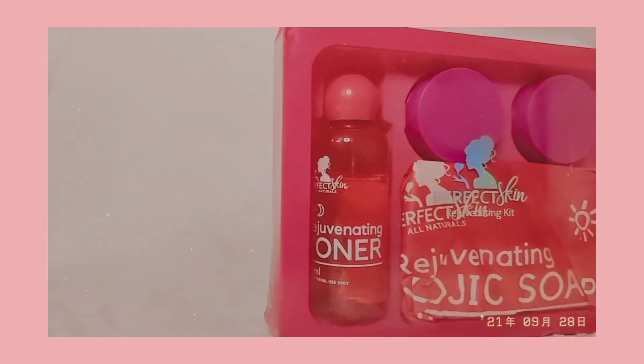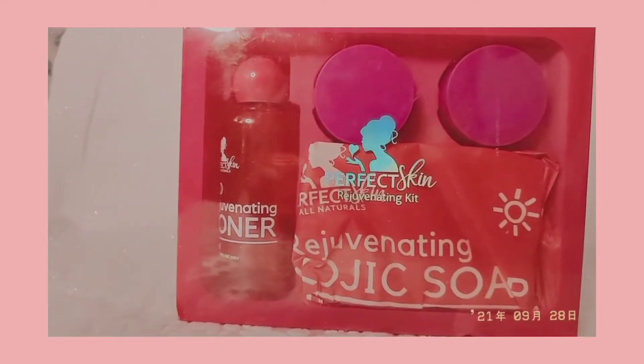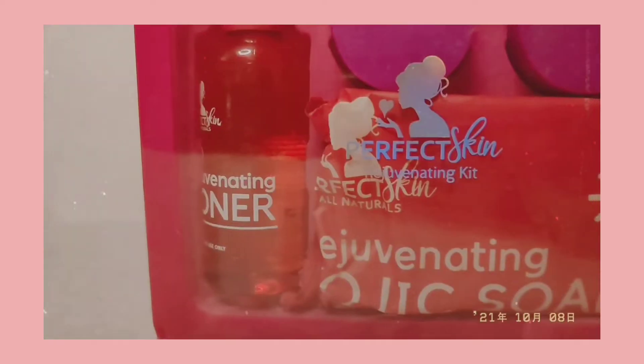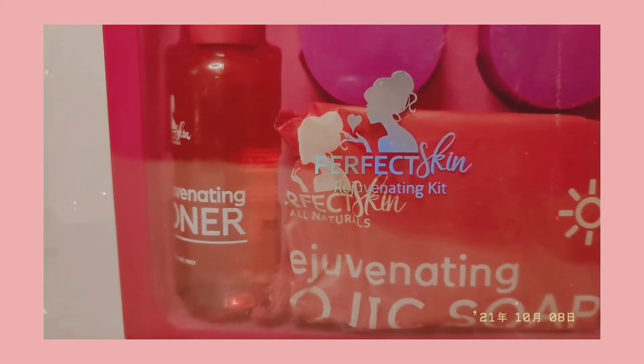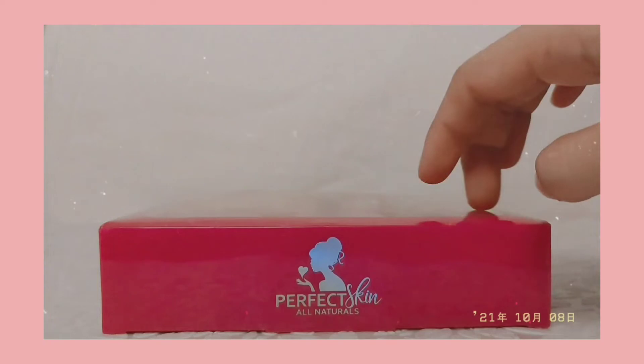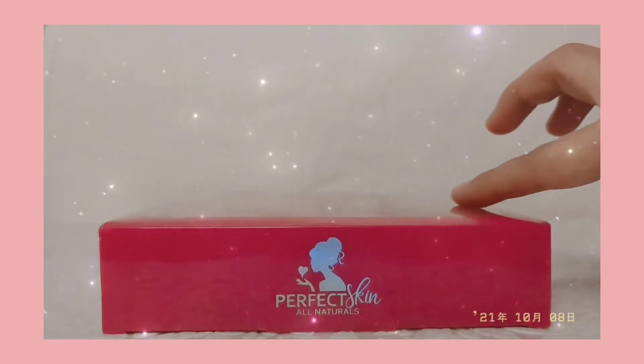Hi everyone, welcome to my channel. It's Marno on voiceover. For today's episode I'm going to show you and share with you the new product I recently discovered. As you can see, the box is very handy and compact. They also improved their packaging from the old one to this fabulous acrylic box.